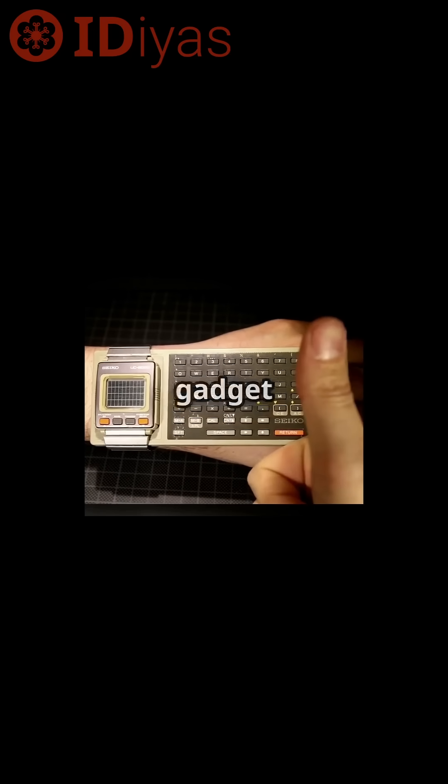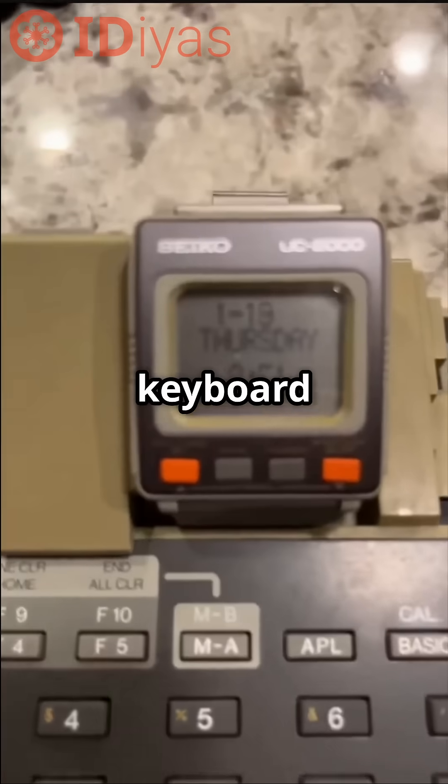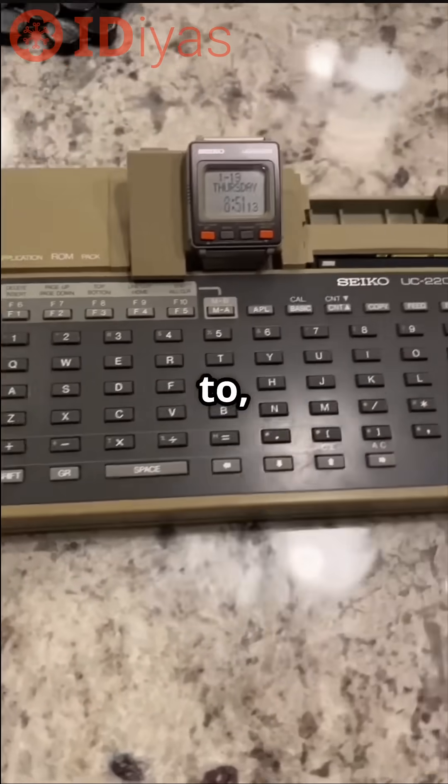This quirky gadget had 2KB of storage, worked as a calculator, and even plugged into a keyboard dock with a printer. It ran Microsoft Basic so you could program on the go.